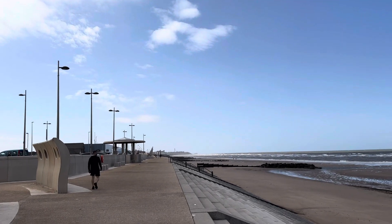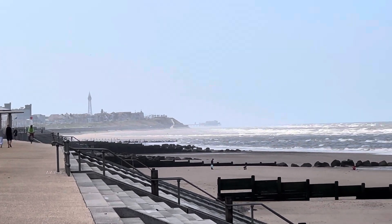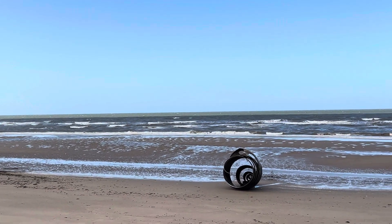Blackpool is passing some rain at the moment. This is Cleveleys Beach and it's actually lovely. If you've got a cardigan on, it's a really nice day.